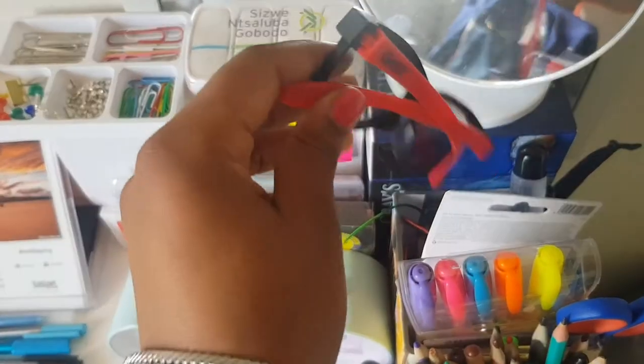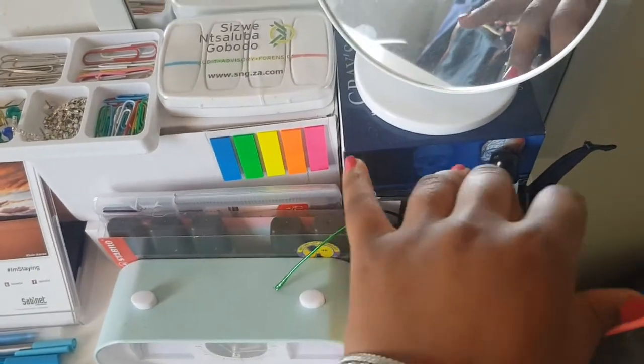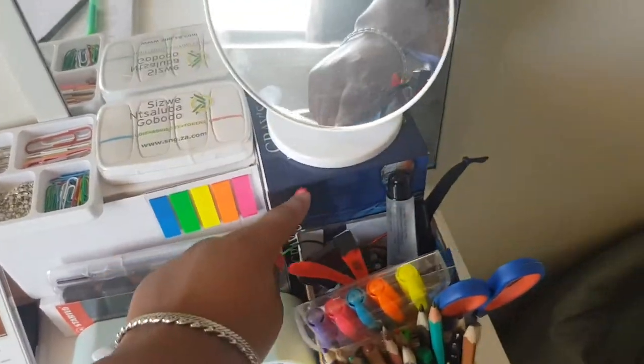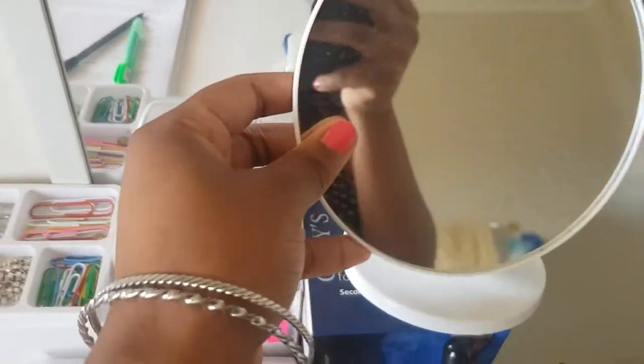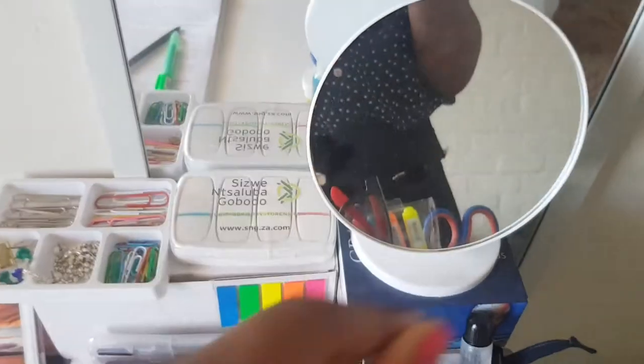I have 3D glasses — interesting stuff. I have flashcards, like Gray's Anatomy flashcards, which I use for Human Biology. And I use the mirror for makeup as I've already mentioned.